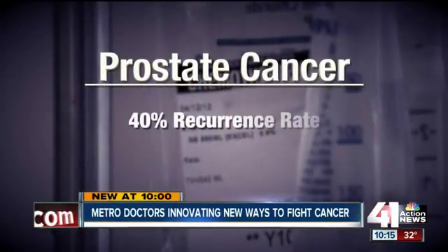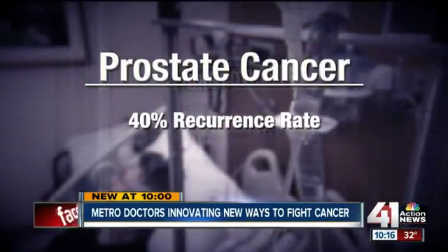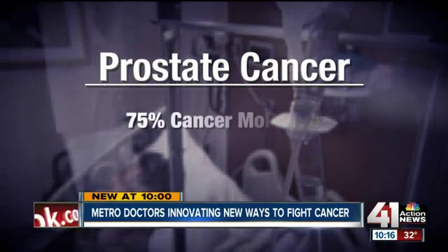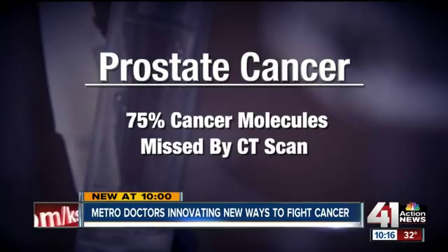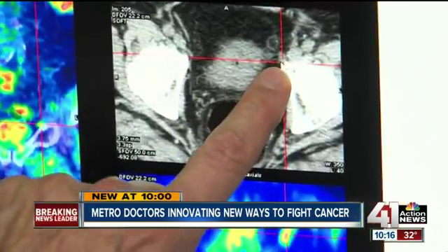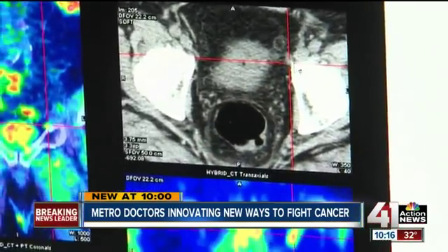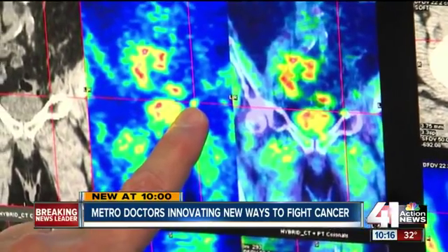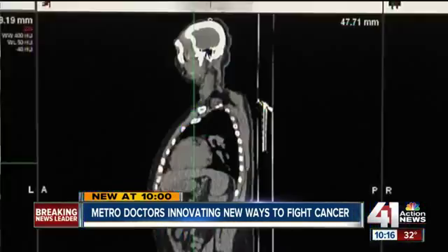Which is paramount for two reasons. Number one, 40% of those with prostate cancer will have a recurrence, a higher rate than any other type of cancer. Number two, up to 75% of cancer molecules can be missed with a traditional CT scan. The CT was read as negative, but there's a little tiny node here that you would never call on CT. This is the metabolic picture and this little node that we see right here is hot.